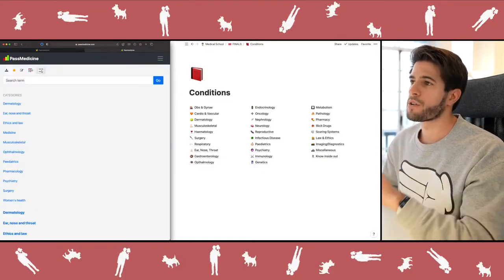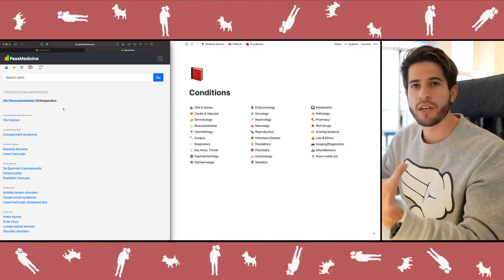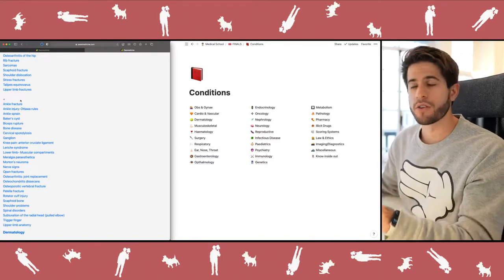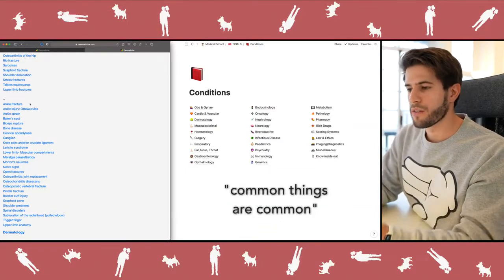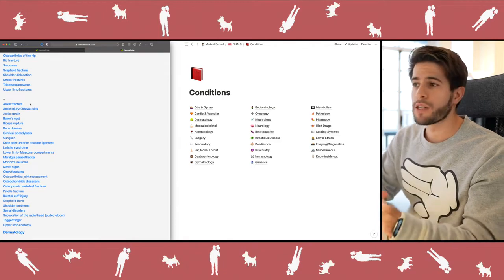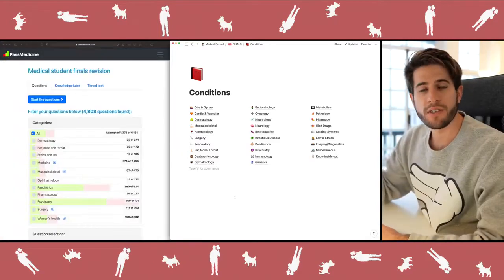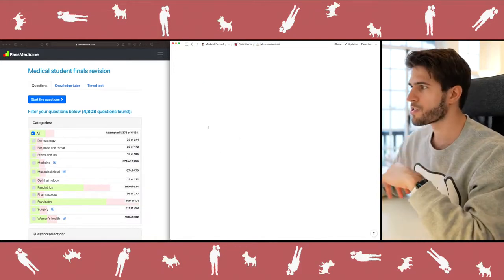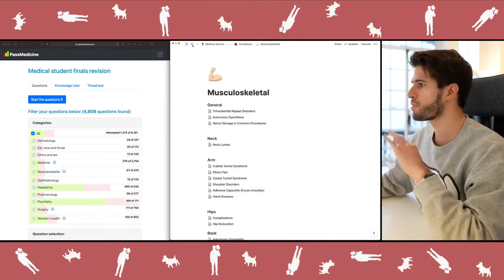One of the best things about this question bank is it has a built-in textbook where you can sort pieces of information based on how important they are or how often they show up on exams. The things that show up more often on exams are more important or relevant for clinical practice because they are more common clinically. If you're pressed for time for an upcoming exam, sorting information like this is a good way of being efficient. On the right, I have all the different topics organized into neat pages with subheadings.